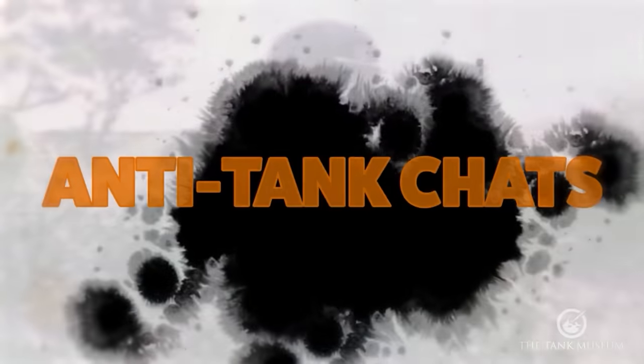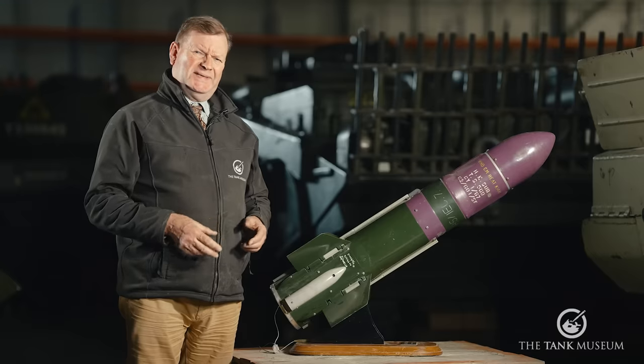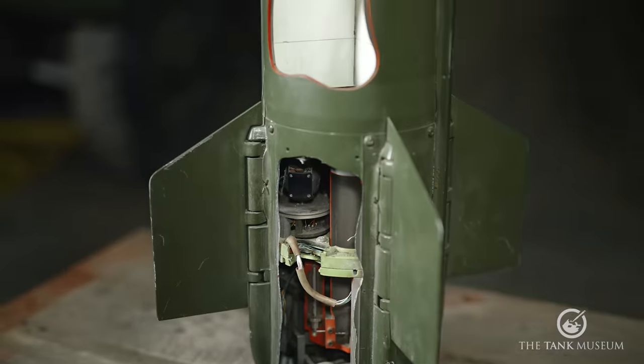Welcome to the latest in our series of anti-tank chats. This time we're going to be talking about a British Army Cold War anti-tank guided weapons system: Swingfire.